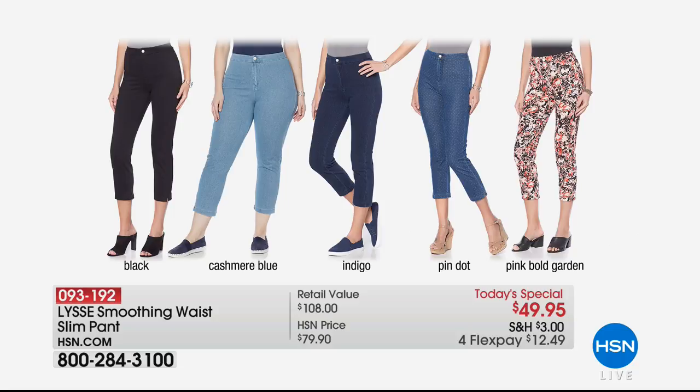Speaking of loving our brands — here it is, everyone. It is our very best value of the day. $49.95. Lissé is the authority in leggings, in designing the ultimate slenderizing, beautiful fabrication, slimming design. Now they've taken it a step further with a perfect smoothing waist slim pant that is as classic as they get and more comfortable than any legging you've ever worn. Beautiful prints and solids coming up — a full line of Lissé coming up next, stay tuned.